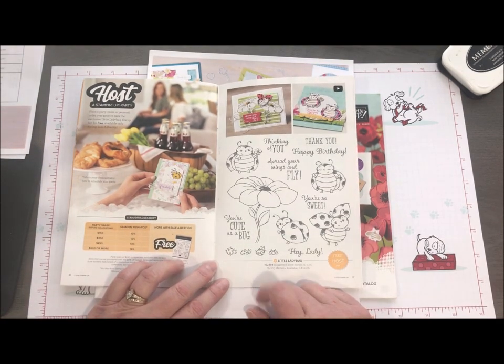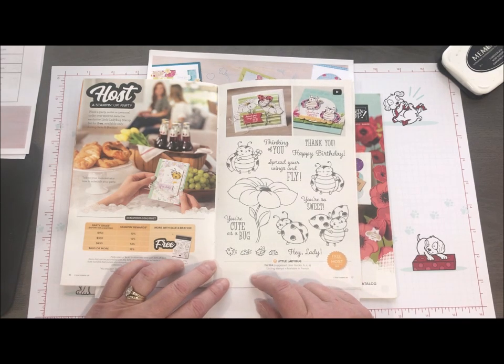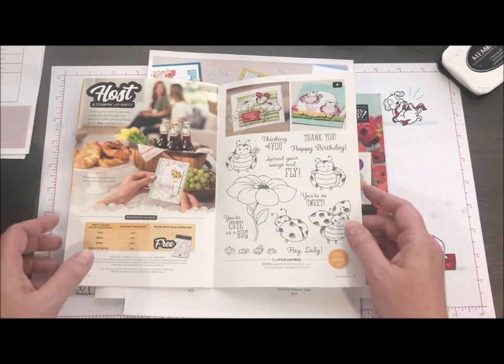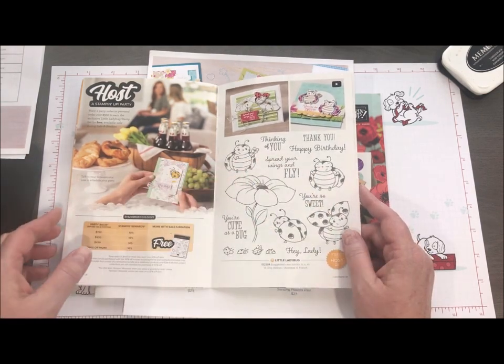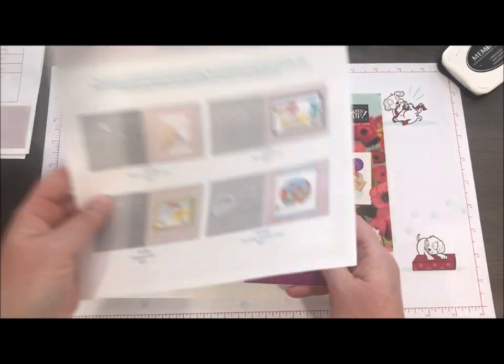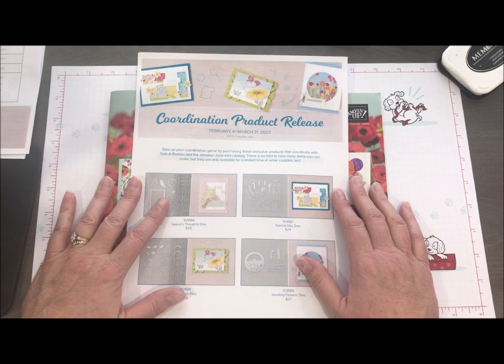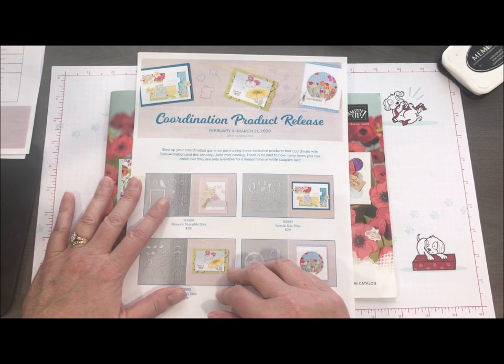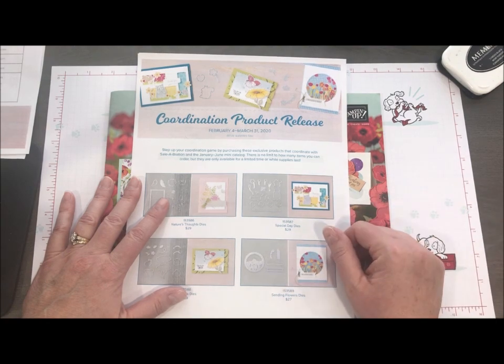The ladybug is a host-only stamp set — the only way to get it is with a qualifying $300 party or $300 order. We do have the set of dies so you don't have to hand-cut all those little images. I'm telling you this because these will be while supplies last. So as soon as it goes live in February, go ahead and purchase these dies even if you don't have your stamp set just yet. We make our stamp sets in the US, so if they go on back order it's not for a long period of time.